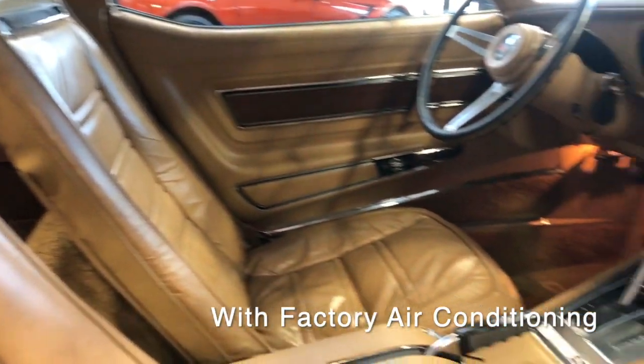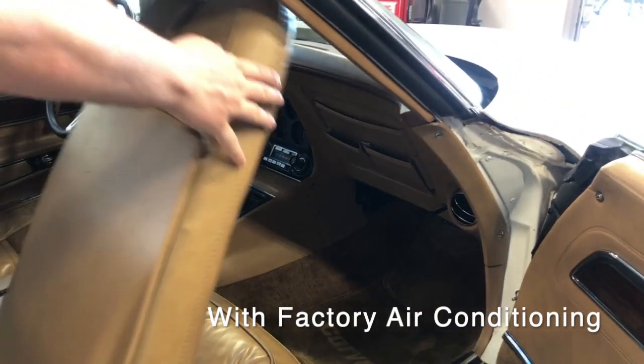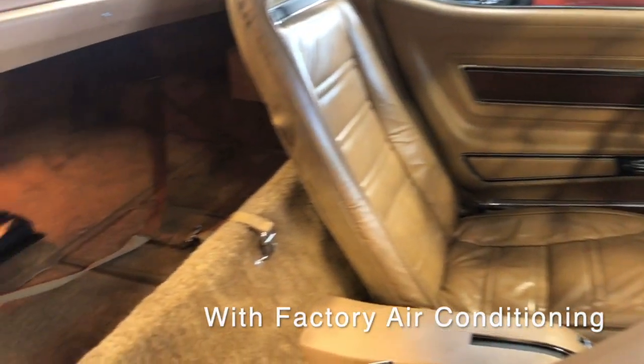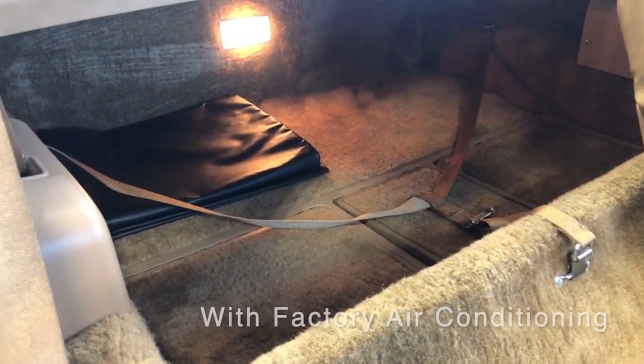If you take a look at the rear compartment, you can see the condition — it's excellent. All the doors open and close the way they should, and the car has the original T-top bags.